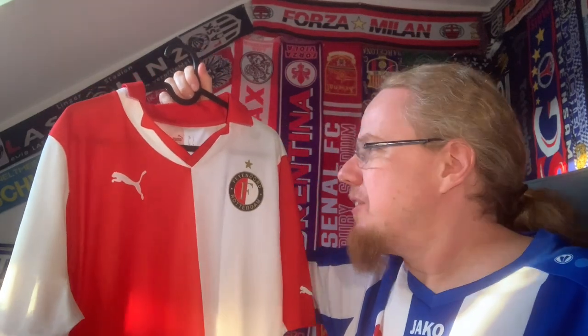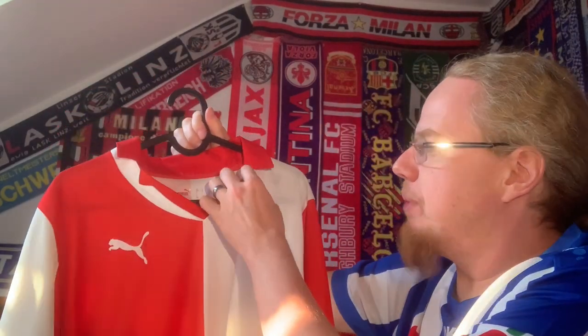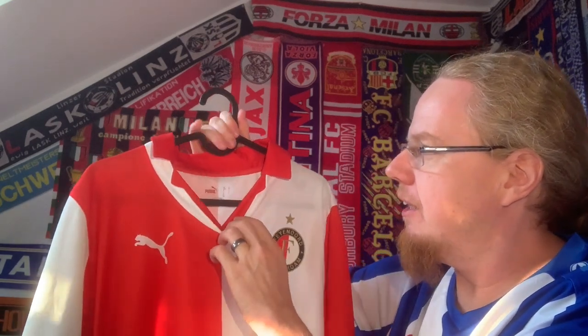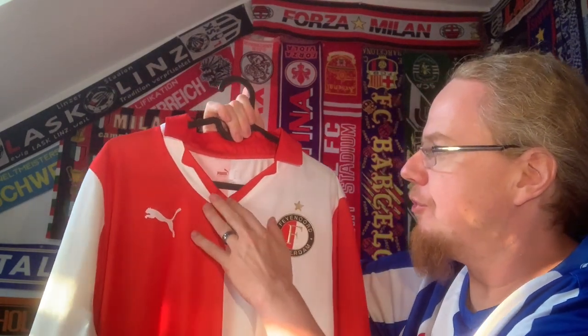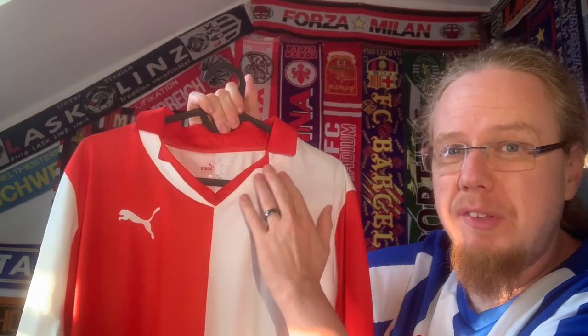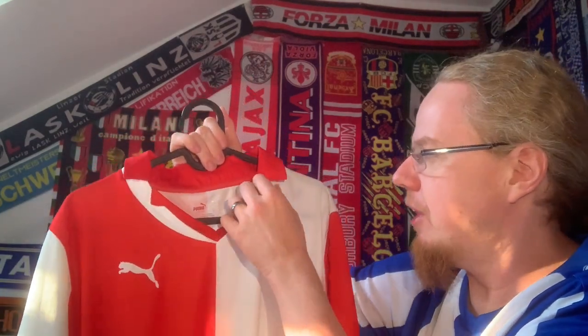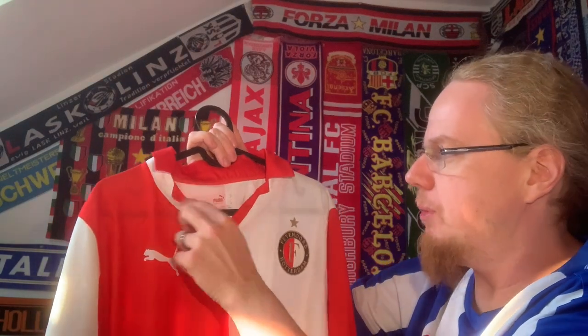Right from the get-go the collar is just plain weird. This was the Puma template used in 2010 at the World Cup for European teams — Switzerland had such a collar, I think the Italy shirt had such a collar too. I just don't get why this has to be there.